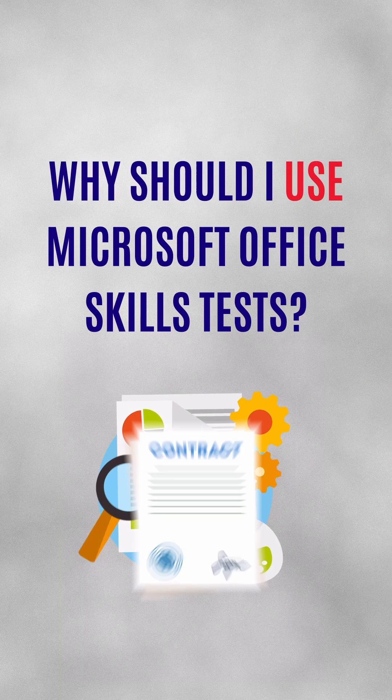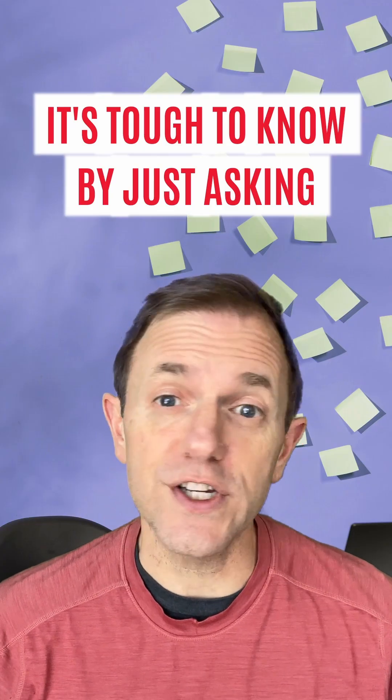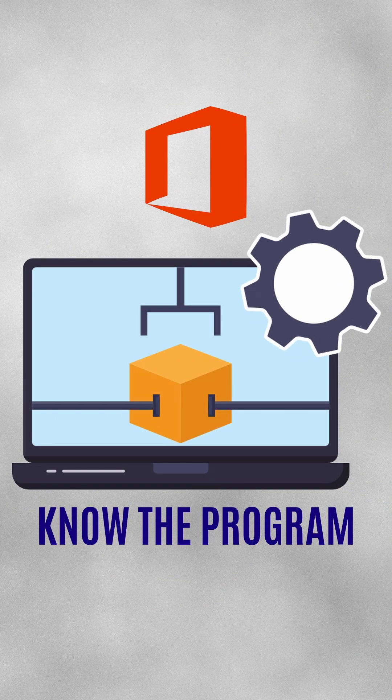Why should I use Microsoft Office Skills Tests during the hiring process? Every candidate will say they are proficient, but it's tough to know their skills just by asking them. These tests make sure candidates really know the Microsoft programs, beyond just the basics. Hiring mistakes are super expensive, so you want to avoid them by pre-testing the job applicants.